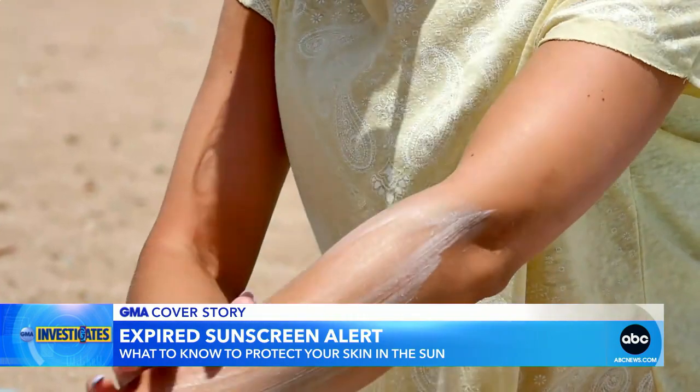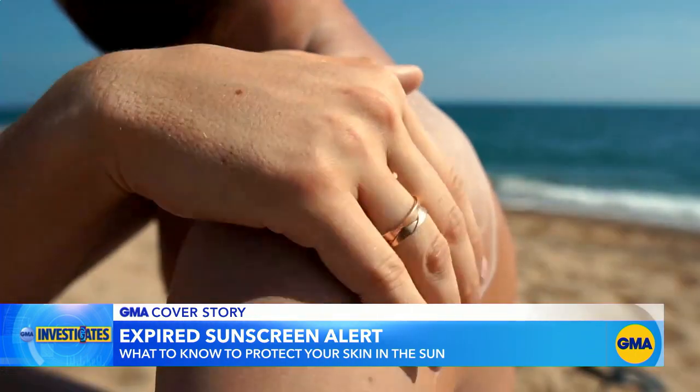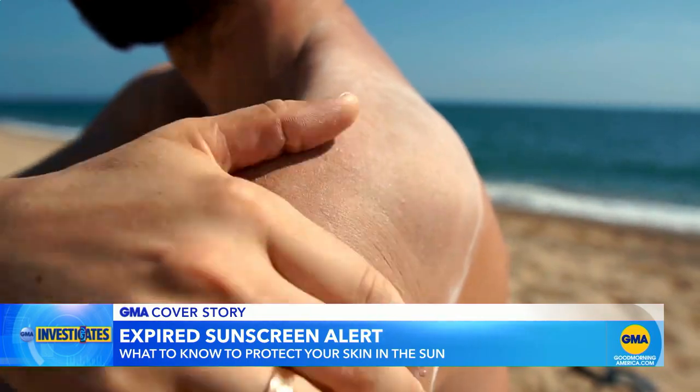Sunscreen that's kept in a hot car or in a glove compartment will degrade faster than sunscreen kept in a cool, dry place. So if you're at the pool or on the beach, you want to keep your sunscreen in a cooler or in the shade.